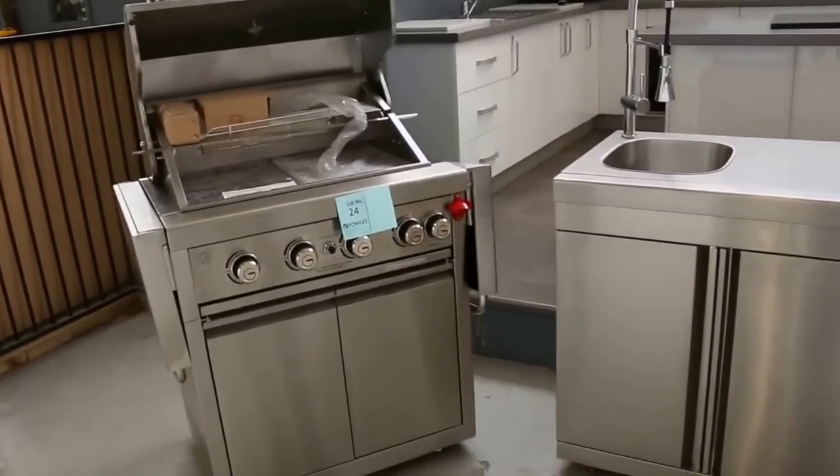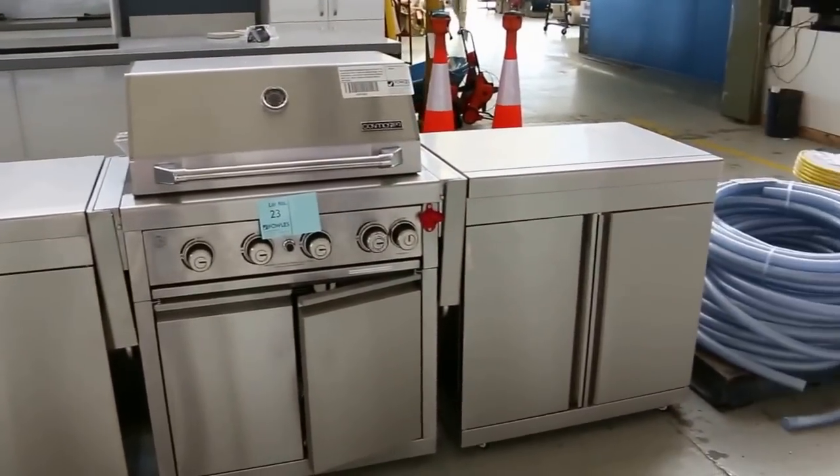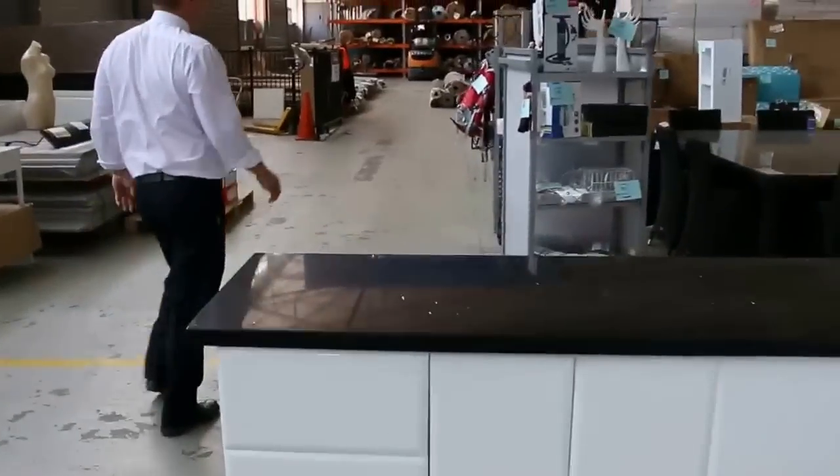Have a look at these. We've got one smaller one there in the stainless and then a great big one with the sink and tap included. Beautiful looking machine there — that'll look good in anyone's backyard or patio.